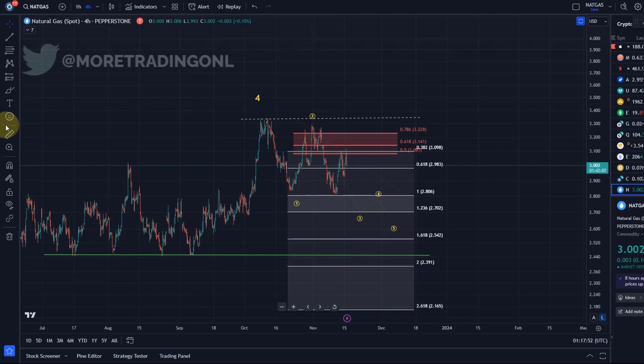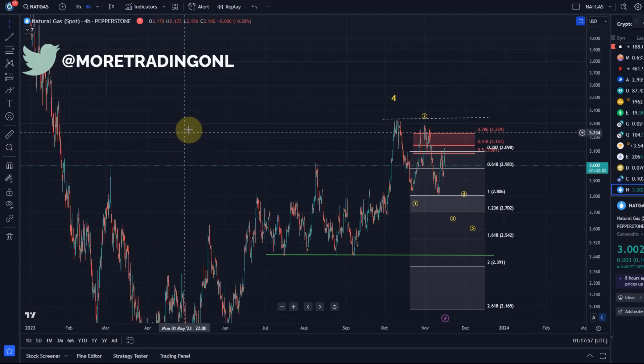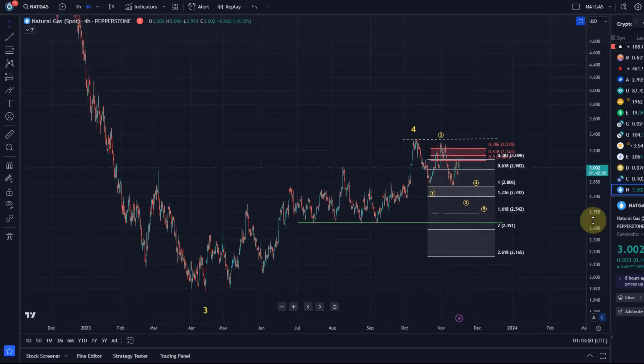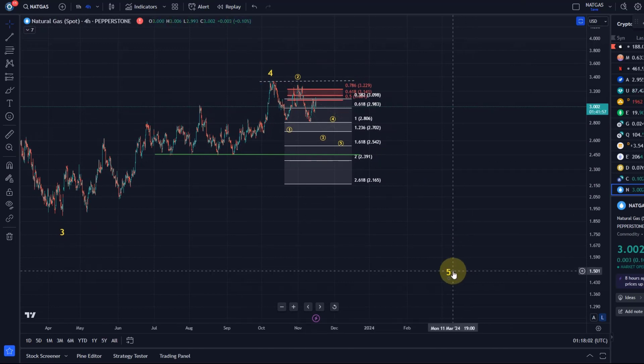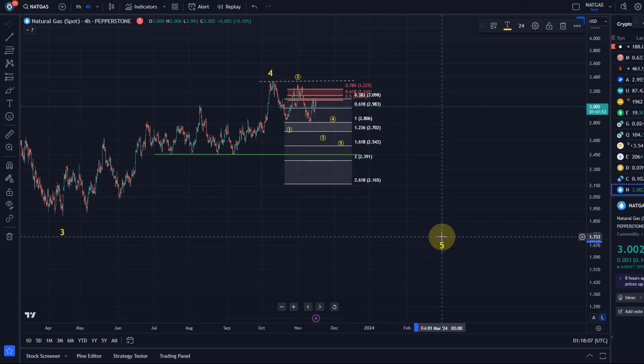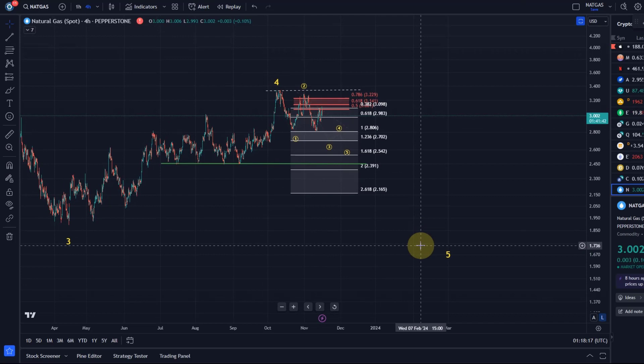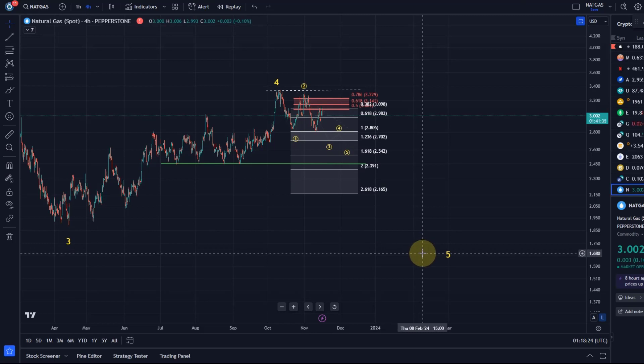Welcome to another update video about natural gas. Starting on the spot chart, I'm still leaning toward the idea that we are looking for another low on the natgas chart. That would be the completion of a five-wave move to the downside of a larger correction. I haven't fully labeled the spot chart — we're normally focusing on the futures chart — but if you watched the previous videos, you know there are some differences between the futures charts and the spot charts.